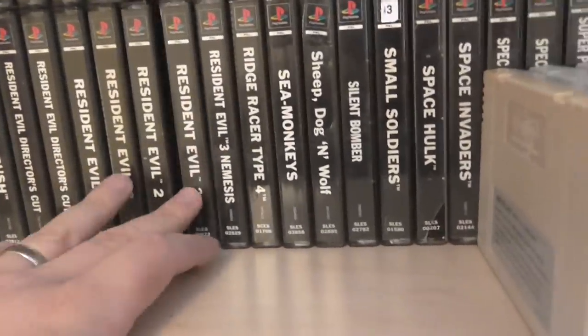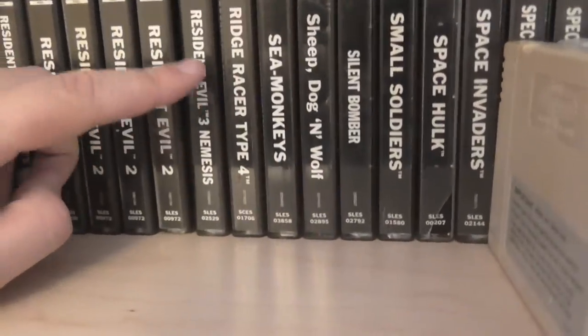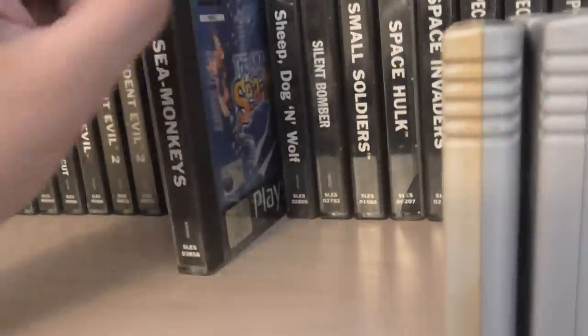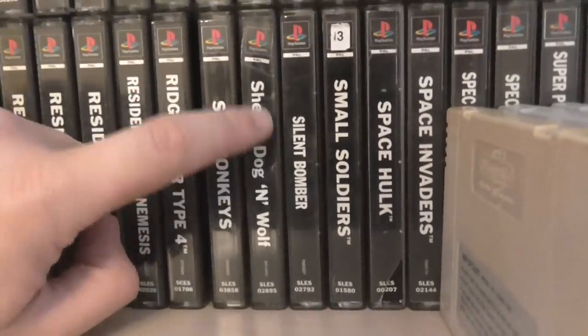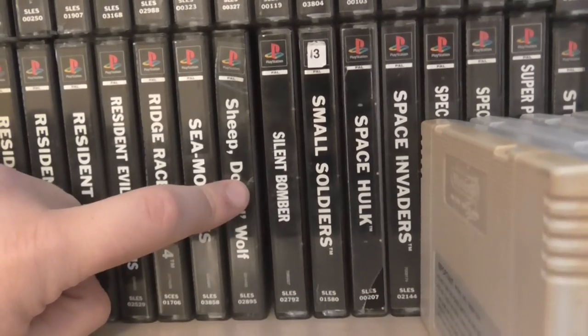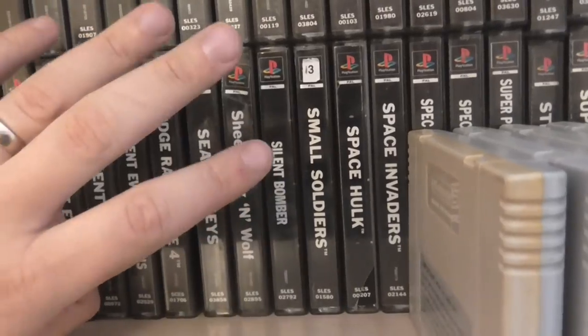Resident Evil 2 — there's a couple of variants, one is for trade. Nemesis — absolutely amazing. Sea Monkeys — this is an actual weird little game where you're an actual sea monkey, really bizarre, getting quite hard to find now. Sheepdog and Wolf — getting quite hard to find. Have a look on YouTube at the video — it's really bizarre but quite good fun. In fact I will do a gameplay of that — there's one people should be looking out for.